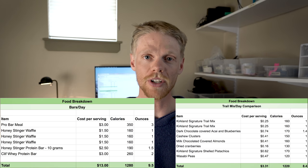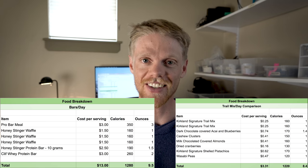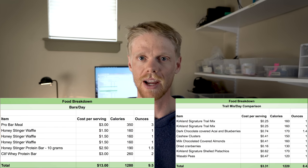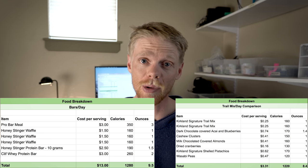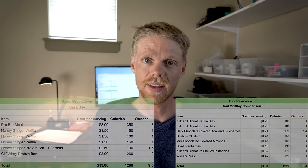The results are staggering. For energy bars, I'm spending almost $13 a day to get basically 1,300 calories. To get 1,300 calories worth of trail mix, it costs $3.31 per day — it's crazy. Obviously you can't eat the same trail mix every single day for 10 days, you're gonna have to change it up. But if you really want to save some money, adding more trail mix and reducing the amount of bars is going to be a really good call in the long run.